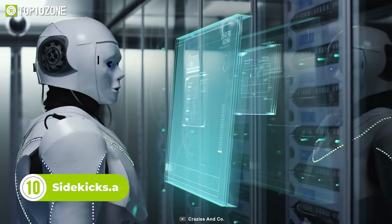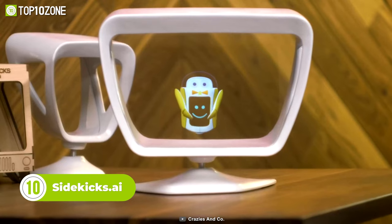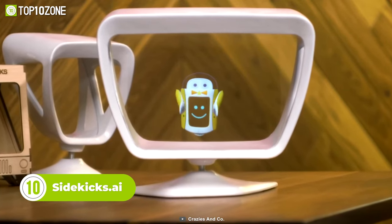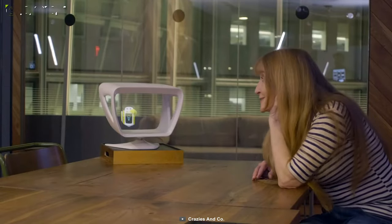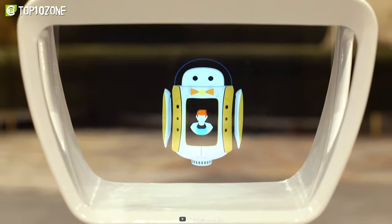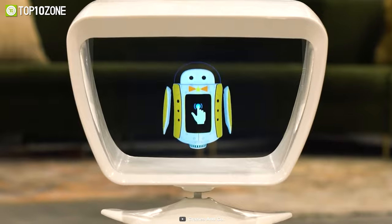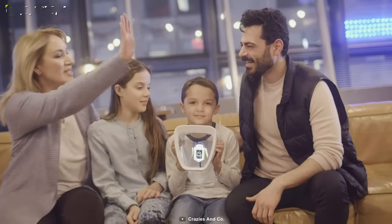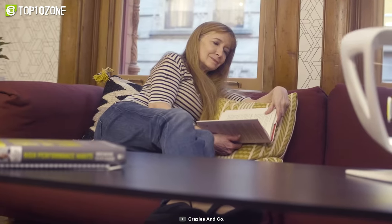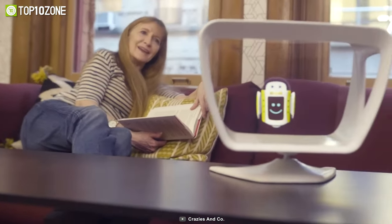Imagine having an AI-based character that can assist you 24-7 whenever you need it. It's possible with Sidekicks.ai — the world's first holographic AI assistant that will make your life fun and exciting. It does way beyond a regular home assistant. From waking you up in the morning to managing your social media accounts, this little gadget does everything. Plus, with full parental control, it can be the perfect nanny for kids. The advanced emotional quotient for Sidekicks makes this character a good listener as well.